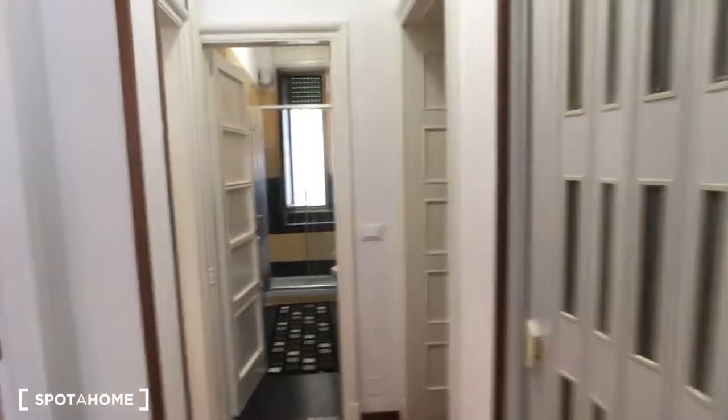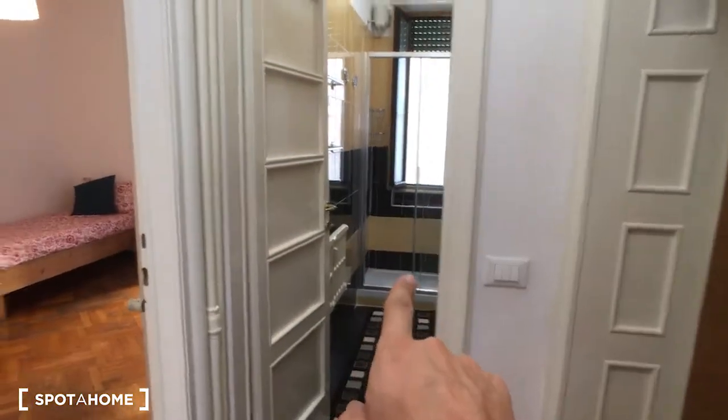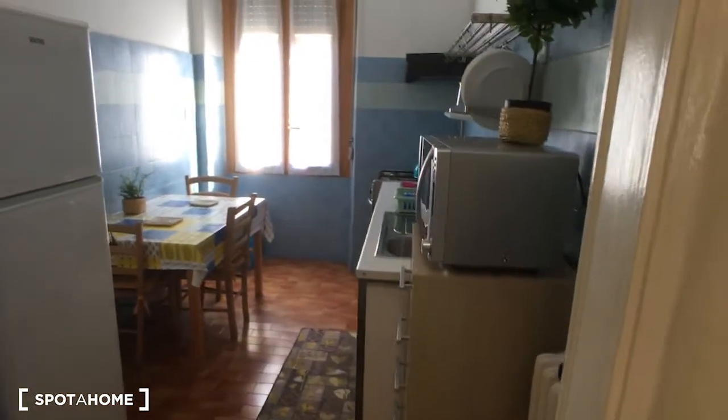We're watching the entrance — as you can see, that's the entrance door. On the right side we have the bathroom. As you come in on the right side, the two bedrooms: here on the left side of the entrance is bedroom number one, bedroom number two.